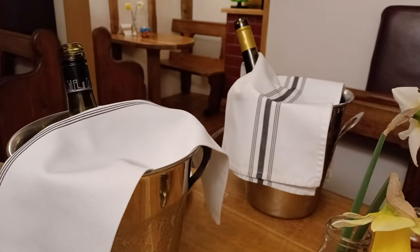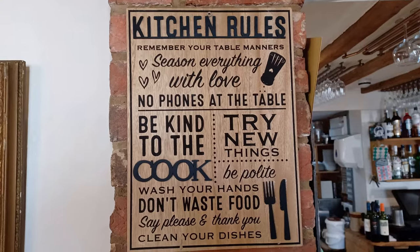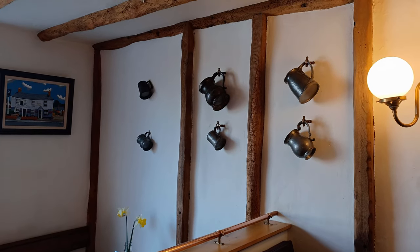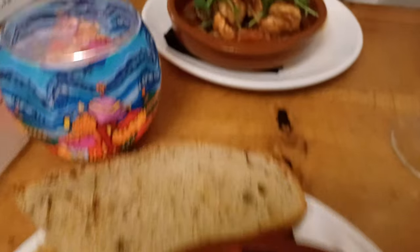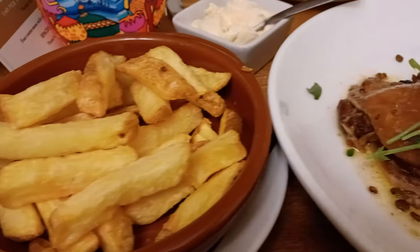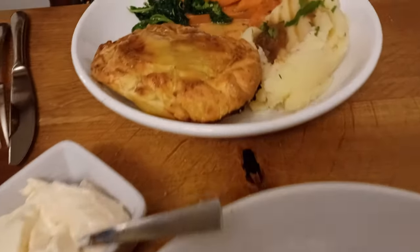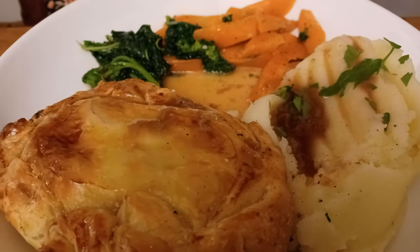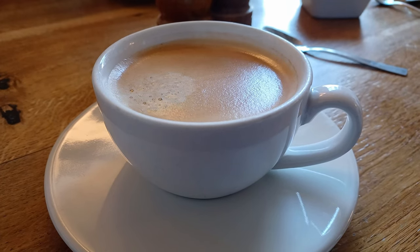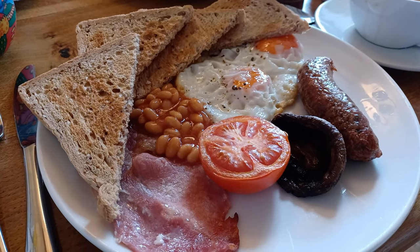There's a large selection of wines to choose from. Evening meal time and so much choice on the menu, washed down with your favourite wine. A decent cup of coffee and a full English breakfast — what more could you want?